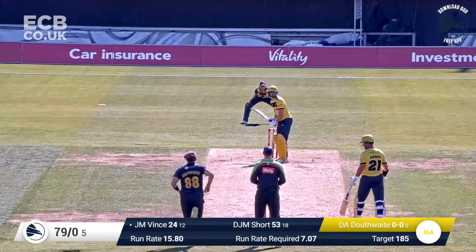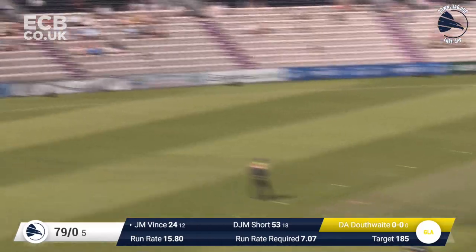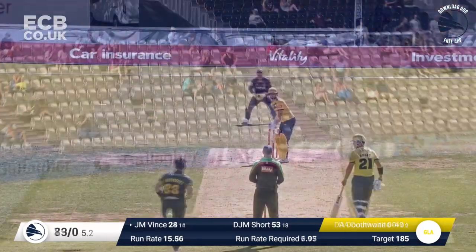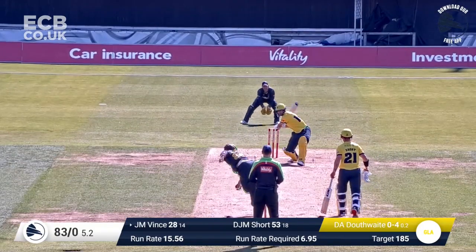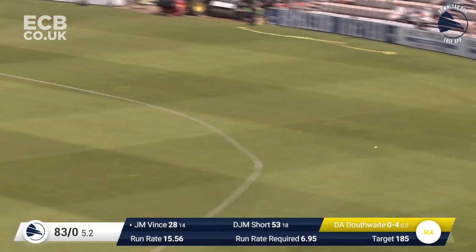Right-arm medium pacer bowls, it's in the slot, and Vince whacks that away through mid-wicket, and that's four. Here's Douthwaite, runs away from us, and Vince hits that through the covers — four more! That's gone backwards.